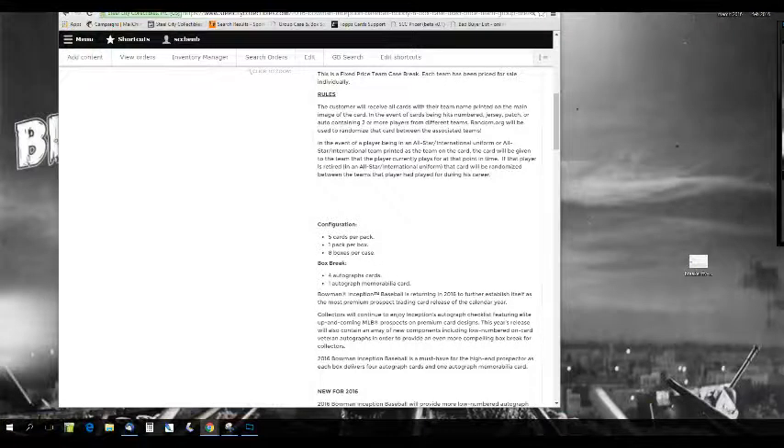The rule is that customers receive all cards with their team name printed on the front of the card. In the event of a card containing two or more players with different teams, random.org will be used to randomize that card between the associated teams. In the event of a player being in an All-Star or International uniform, that card will be given to the team the player is currently on. If the player is retired in an All-Star or International uniform, the card will be randomized between all teams he has played for during his career. Five cards per pack, one pack per box, eight boxes per case.